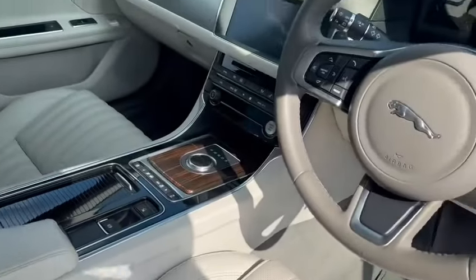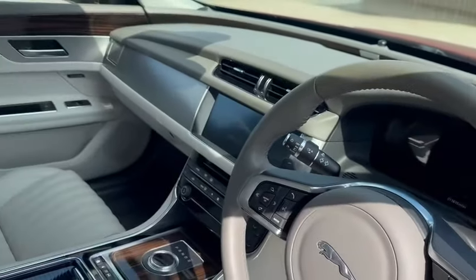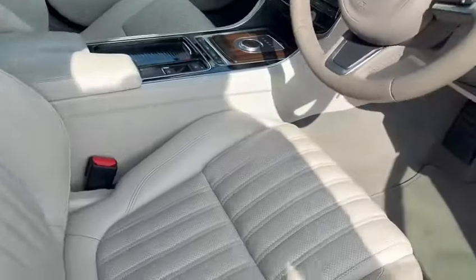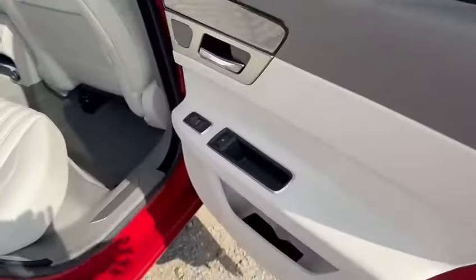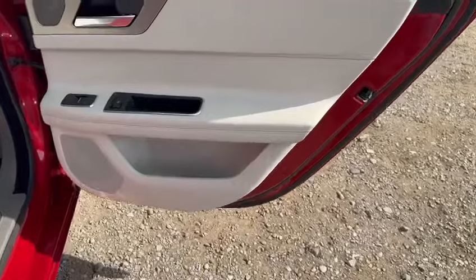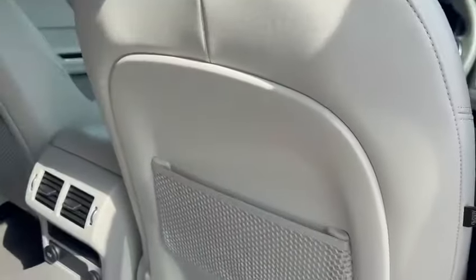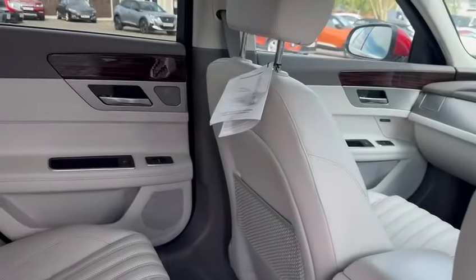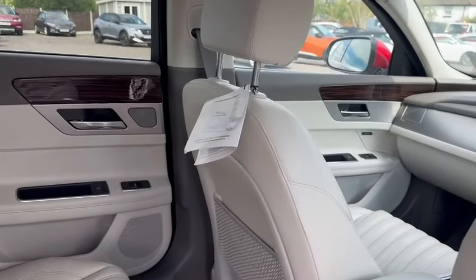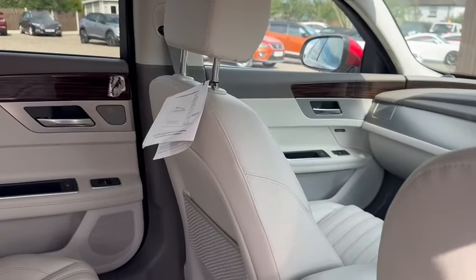It smells fresh and clean inside. I can't stand here and say that it is a new vehicle, but it is about as close as you can get. In the rear, I don't think it's ever been sat in at all, but if it has it's very infrequent. There are no marks on the door card, no marks in the leather — everything looks brand new. You've still got the original tag from Jaguar from the factory with instructions on how to look after your leather seats.